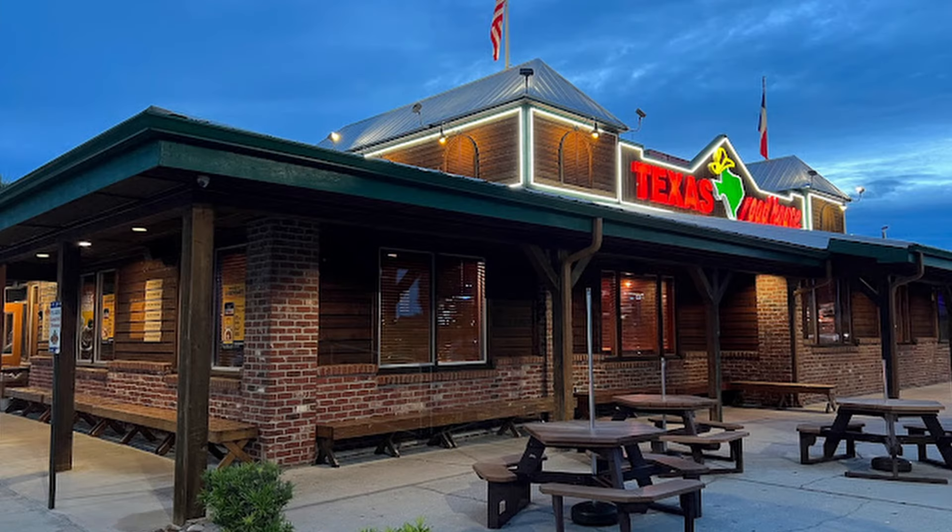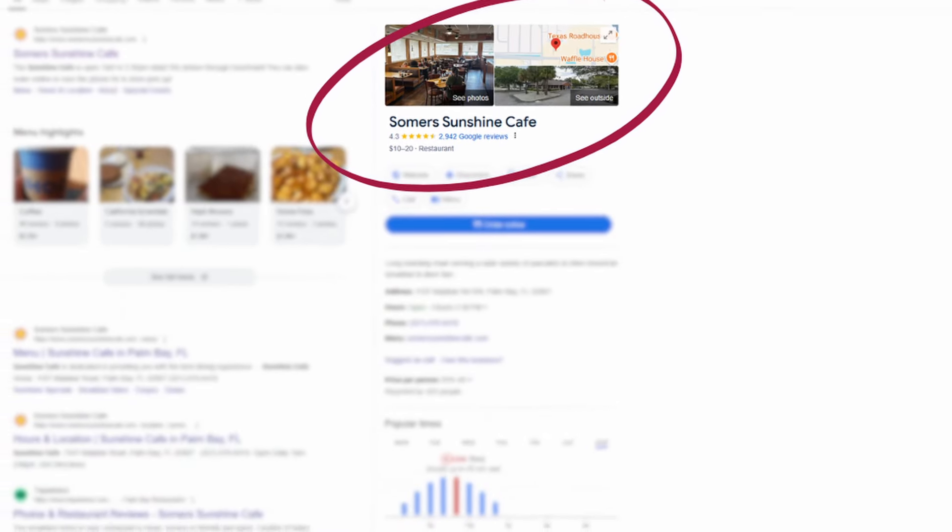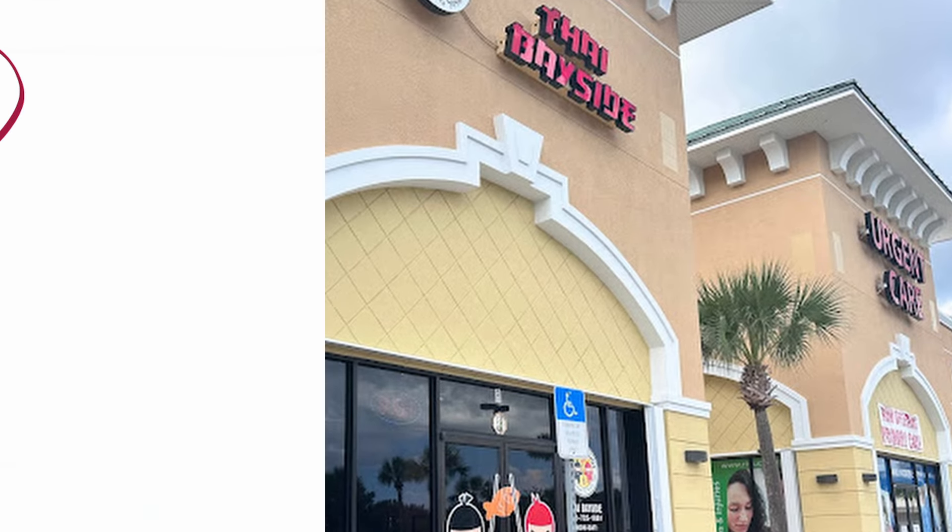For restaurants, you have both Texas Roadhouse and Summer Sunshine Cafe just on the other side of Malabar Road. These are actually in the northeastern quadrant, because anything north of Malabar Road on that side is in the northeastern quadrant, but they're going to be some of the closest ones for people that live in the northern part of Southeast Palm Bay. These two restaurants have some pretty good reviews.